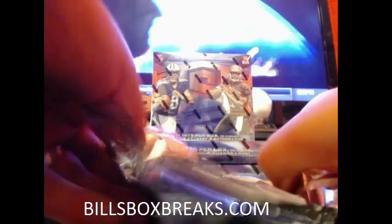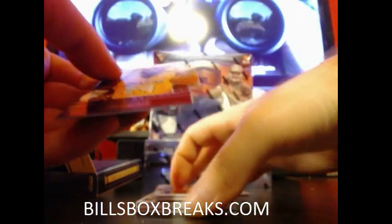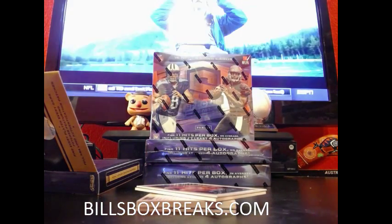Let's see what we can pull out of this one. First one — Kobe Bryant, die cut, non-numbered variety.